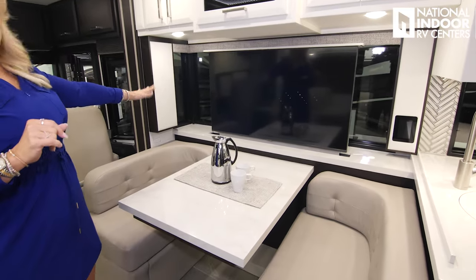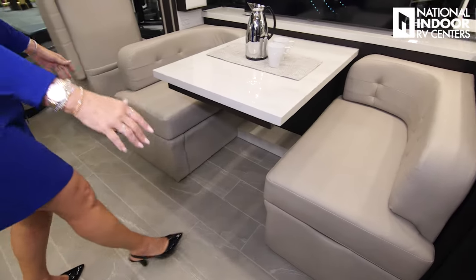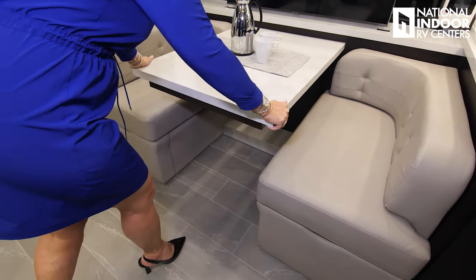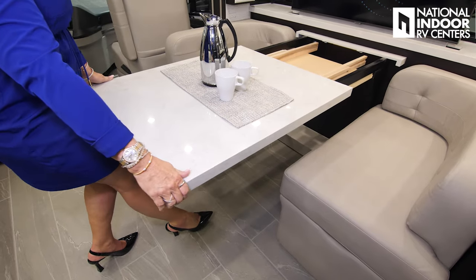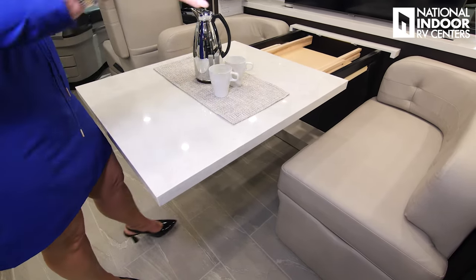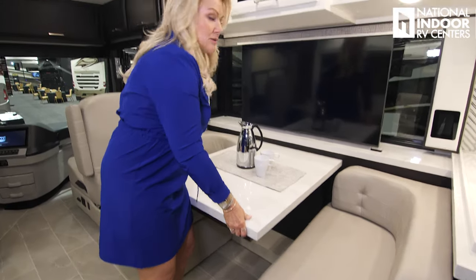Nice big TV on the TV lift so we can put that down and have the nice window. Booth dinette optioned in here. Like Newmar always does, they give us the option of adding extra leaves and extra chairs, so we can get six people to this table if we want to play cards or have plenty of room for people.